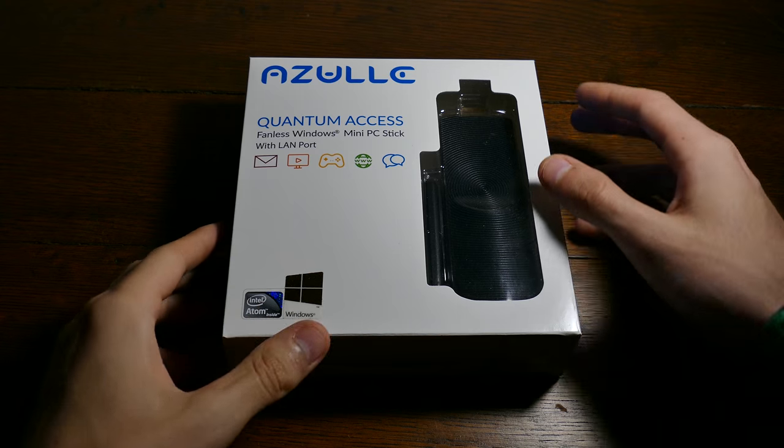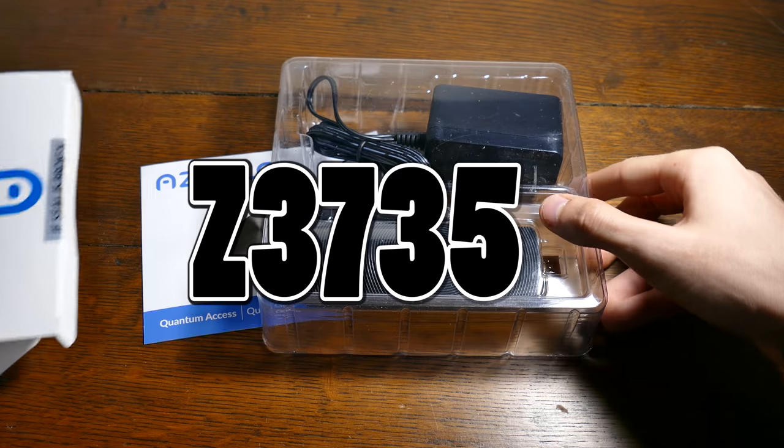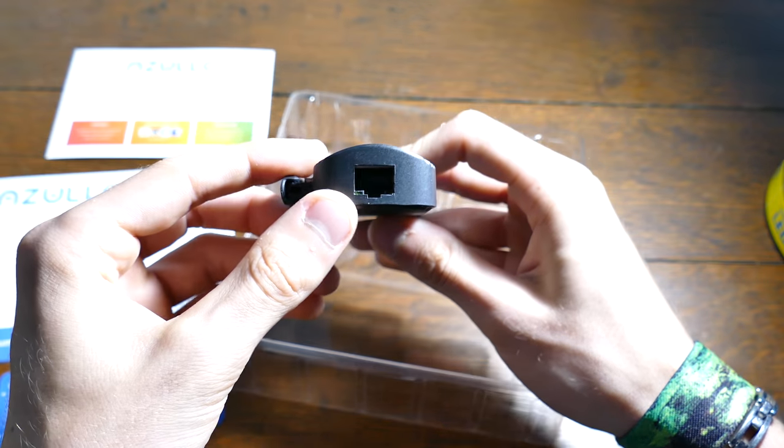First up on the list is a very impressive computer in a stick — that's actually the only way I know how to describe it. This one's from a company called Azul, and while packing an Intel Atom Z3735F quad-core processor into such a small compartment may not be cutting-edge anymore, this one's special thanks to its wired LAN port. So in the case of the Azul Quantum Access Mini PC Stick — yeah, that's the full name —